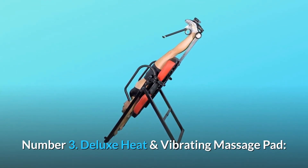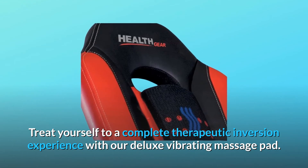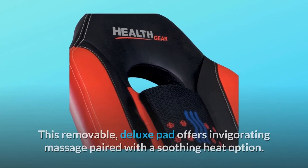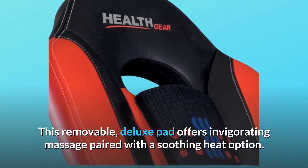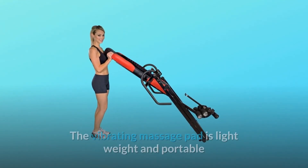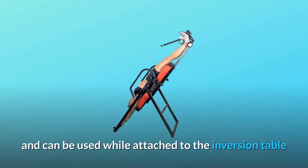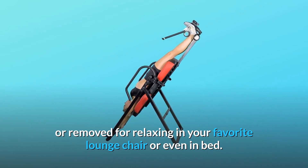Number 3: Deluxe Heat and Vibrating Massage Pad. Treat yourself to a complete therapeutic inversion experience with our deluxe vibrating massage pad. This removable, deluxe pad offers invigorating massage paired with a soothing heat option. Number 4: Portable Comfort for relieving sore backs. The vibrating massage pad is lightweight and portable and can be used while attached to the inversion table or removed for relaxing in your favorite lounge chair or even in bed.